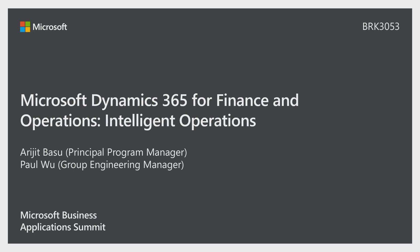My name is Paul Wu. I'm the Group Engineering Manager, new to the role, so I'm not used to it yet. I know most of you from my previous life as the solution architect, but now I'm running the Redmond-based supply chain and manufacturing team.